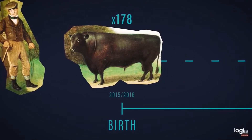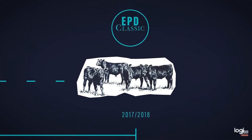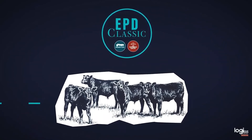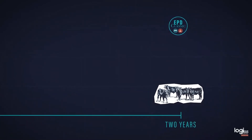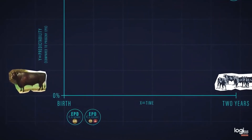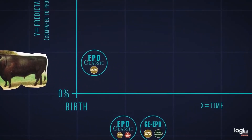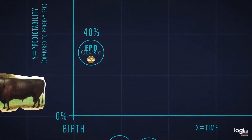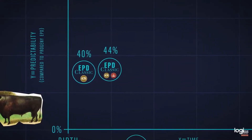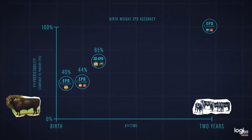We took 178 sires born in 2015 and 2016 that had 25 or more progeny with performance records, and ran classic EPDs that included just their progeny performance data. We then wound back the clock on the evaluation to see how these bulls would have scored before they had their progeny — using first only parent data, then parent data plus performance, and then parent data plus genomics. The classic EPD using just parent information predicted progeny results at 40% predictability. Adding in the performance measure raised this to 44%. But an EPD based only on parents plus genomics, without performance data, had a predictability of 65%. Every time, the genomically enhanced EPD was clearly better at predicting progeny than the classic performance-based EPD.